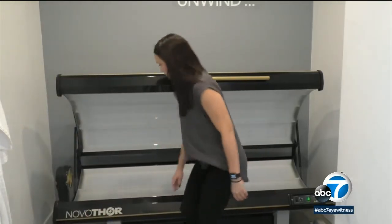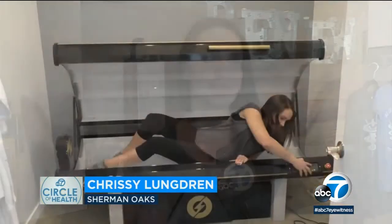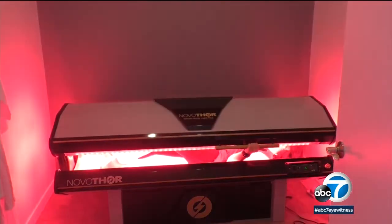As a personal trainer, Chrissy Lundgren needs to be in peak shape, but back problems stopped her cold. In May, she experienced herniated discs with sciatic pain and tried everything — acupuncture, chiropractic. Then she gave photobiomodulation a try, a low-level light therapy showing promise.